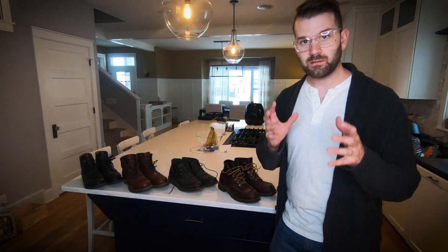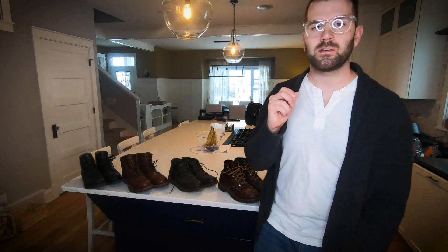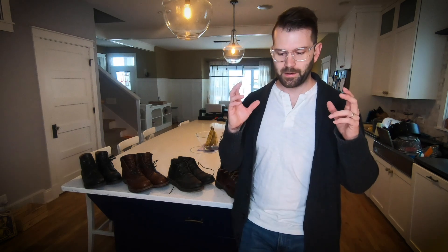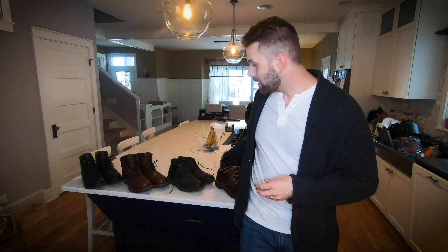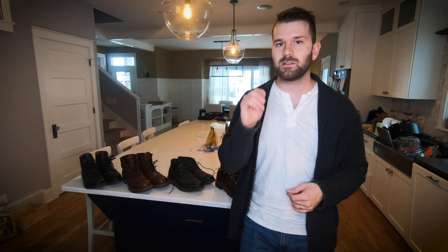Hey guys, Gary here with a quick video talking about should you buy used Red Wing boots? I love Red Wing. I love their products, I think they're fantastic quality. But should you buy their boots used, and specifically should you buy their Heritage line used? The answer is yes, you can, but you need to be aware of a couple of things.